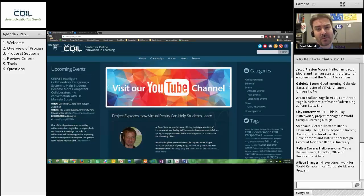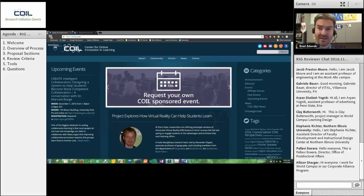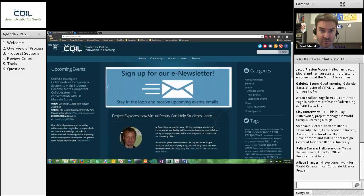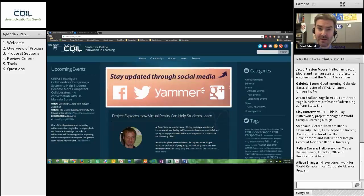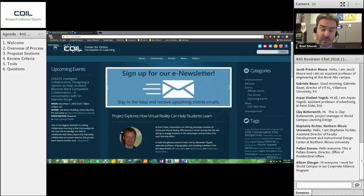I figure what we can do is start by doing a broad overview of what the program is and the way this process is going to work. What I found most useful is to actually walk you through the process as you will walk through it — basically from the point you get an email from me tonight, probably just before midnight, with your review assignments and links to all of the documents you're going to need, from that point until November 30th when these proposals are due.